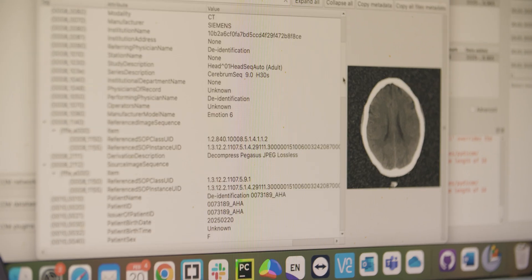And the information that is in these scans — that are already collected, acquired and stored — is immense.